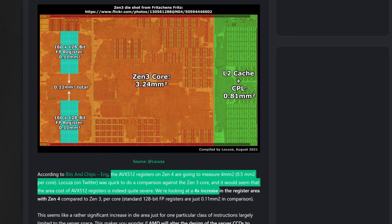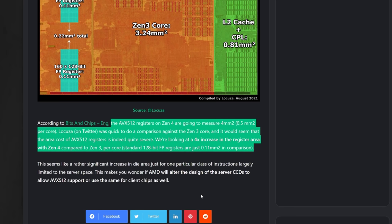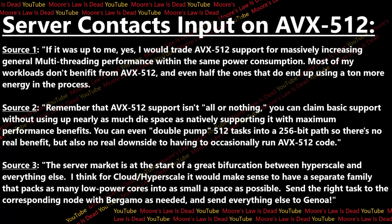I've reached out to a few server contacts - some at AMD, some at Intel, and some outside - and I'm going to share a few quotes on whether removing AVX-512 on Bergamo makes sense. The first source says if it were up to them, they would trade AVX-512 support for massively increasing general multi-threading performance within the same power consumption, because most of their workloads don't benefit from AVX-512, and even half of the ones that do use a ton more energy in the process. They said they would definitely just increase multi-threading performance by 50% or more if it used the same energy.